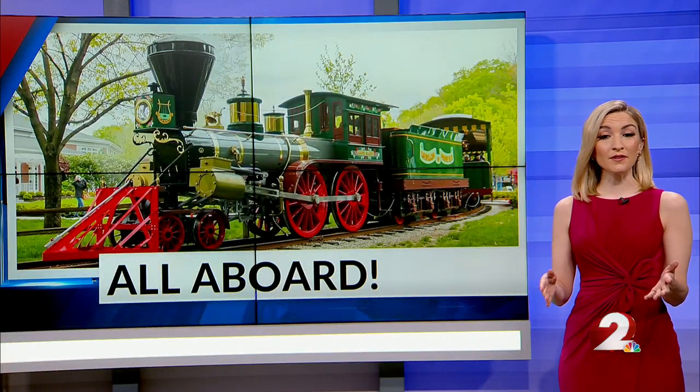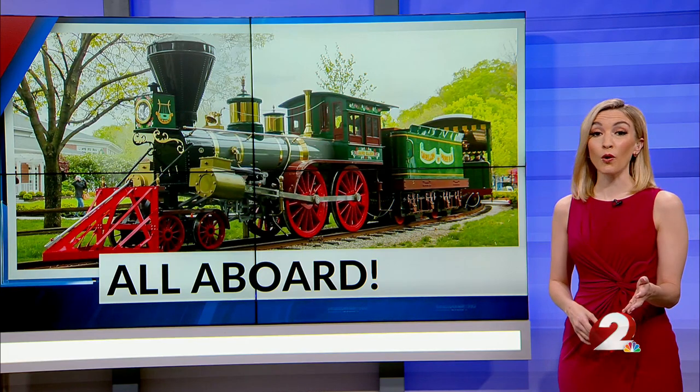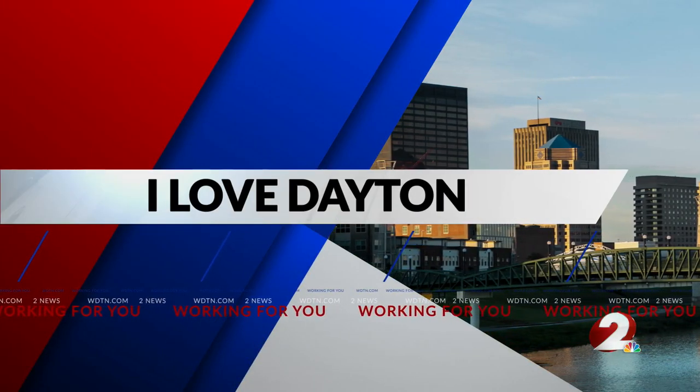Visitors can now take a train ride around Carillon Park, seeing the park like they never have before. 2 News reporter Kelly King takes us on board and shows us why this newest attraction is another reason to love Dayton.